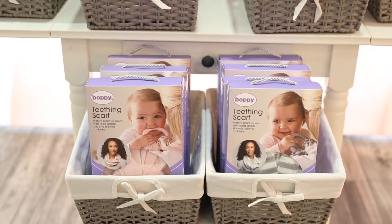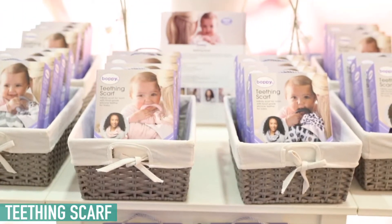We're really excited this year because in addition to introducing the Boppy Comfort Fit Baby Carrier, we also have our new Boppy Teething Scarves, which is a whole new solution in teething.